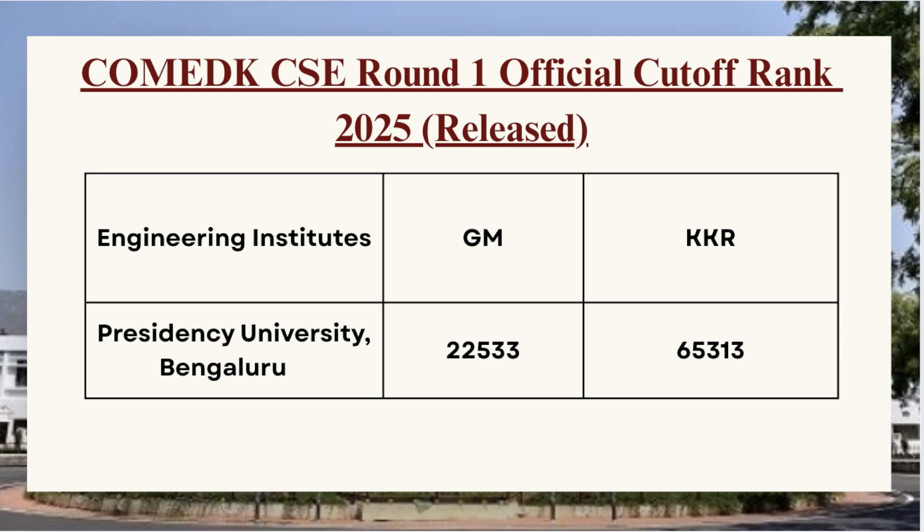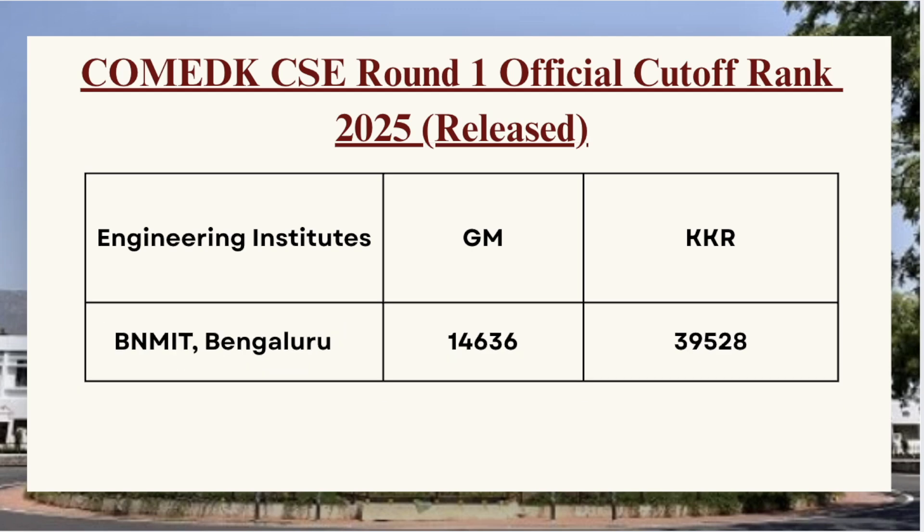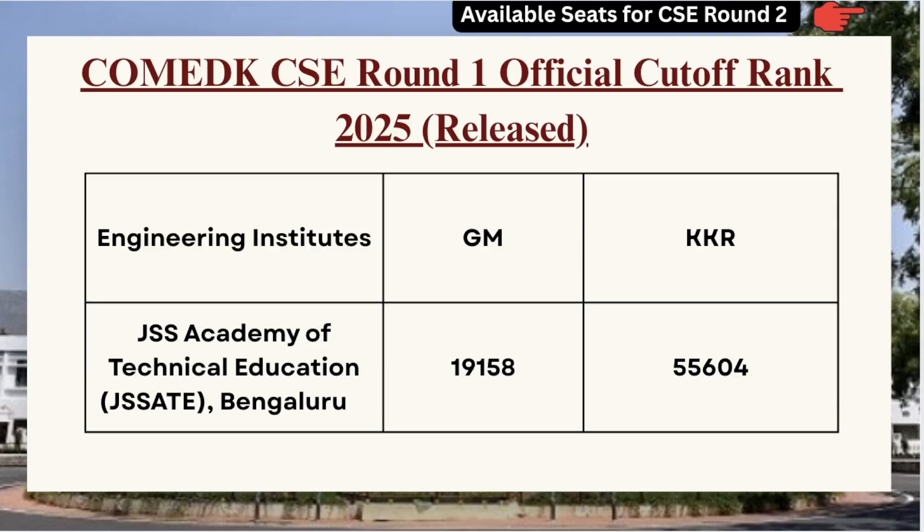Next we have BNMIT Bangalore — for GM category the cutoff is 14633 and for KKR category the cutoff is 39528. Next in the list we have GSS Academy of Technical Education — for GM category the cutoff is 19158 and for KKR category the cutoff is 55604.